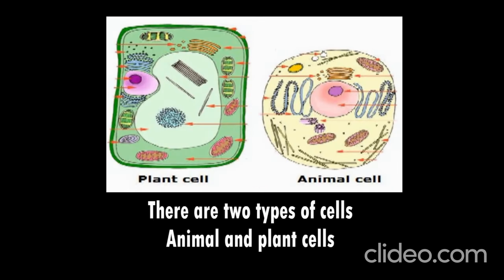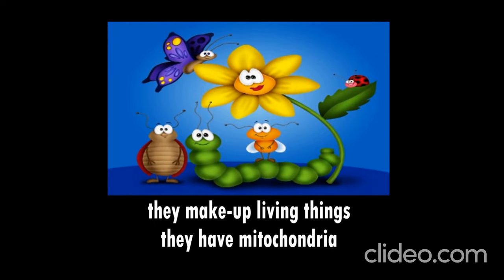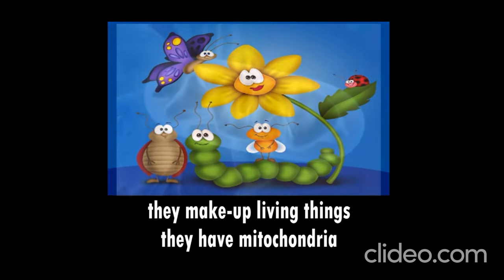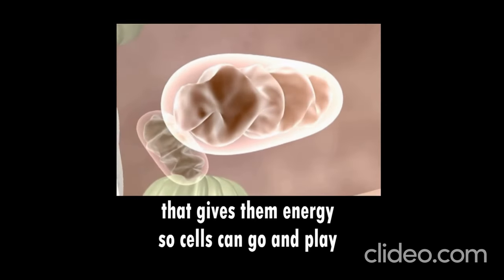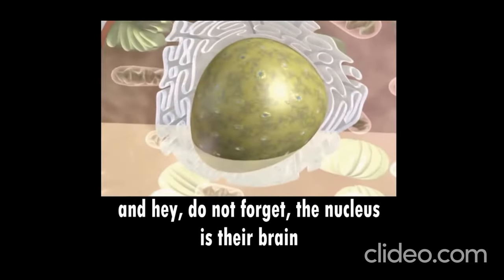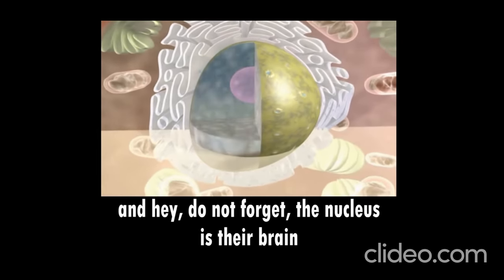There are two types of cells, animal and plant cells. They make up living things. They have mitochondria that gives them energy, so cells can go and play. And hey, do not forget — nucleus is their brain.